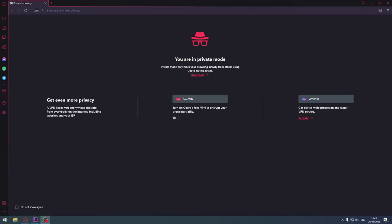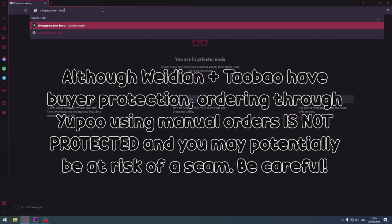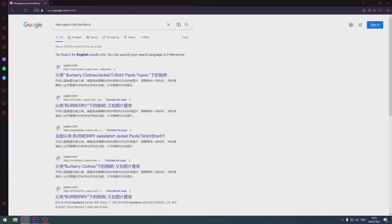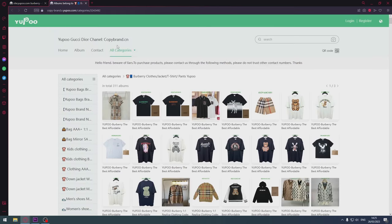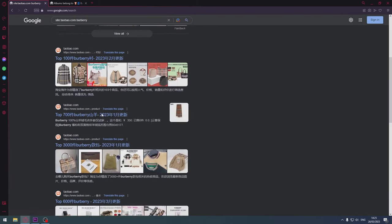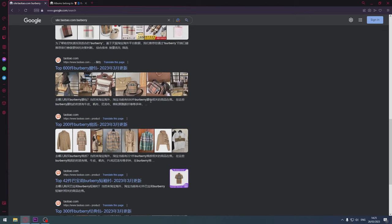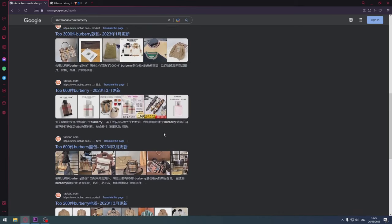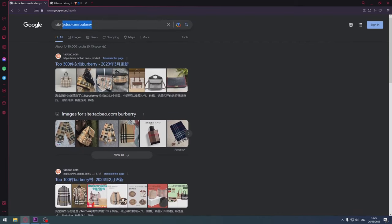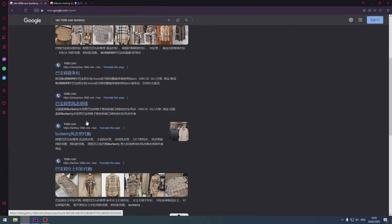I also forgot to mention: the site: search method works for other websites as well, not just Weidian. For example, if I wanted to find something on Yupoo, I could do "site:youpoo.com" and then the brand — Burberry, for example — and I get shown various sellers that have Burberry as a catalog on Yupoo. It also works with Taobao: "site:taobao.com Burberry" and here you go, top 100 Burberry, top 700 Burberry, and so on. Bear in mind Taobao has a lot of censorship, which is why you often see censored photos. And it works with 1688 as well.